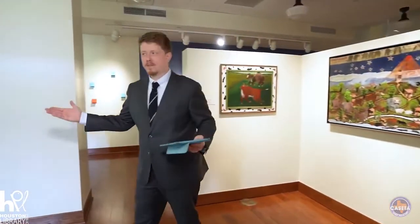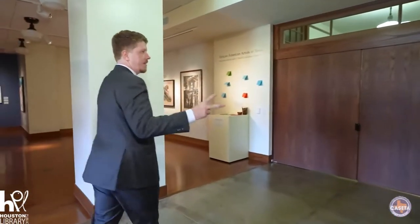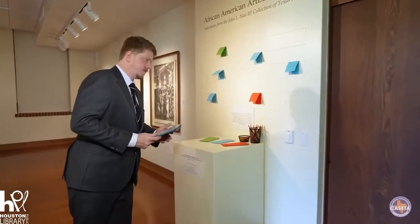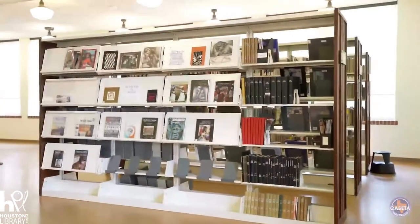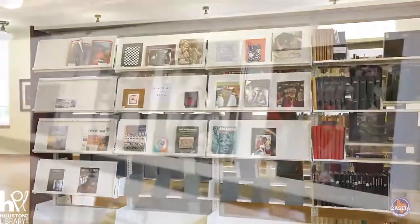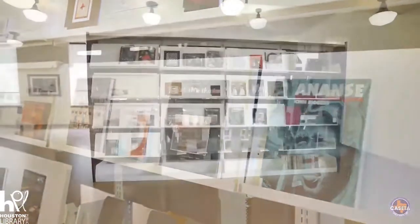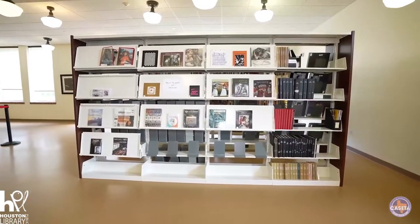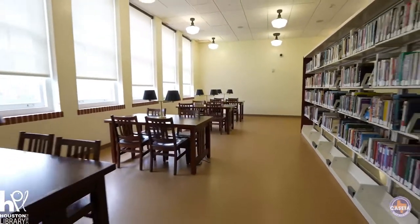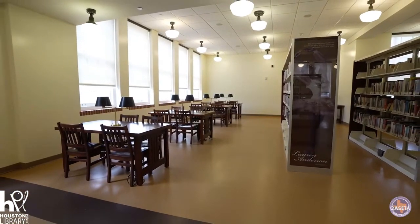That's the end of the tour for now. There are two more elements of this exhibition I'd like to share. First, upstairs, the Gregory School has put together an awesome collection of books featuring work and stories about the artists in the exhibition, pulled from their special collections. They are on display upstairs in the reading room — it's a really great place to go and check out.